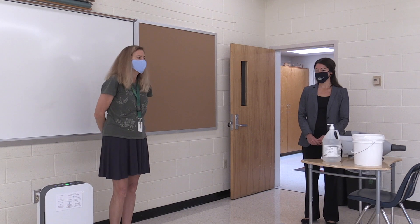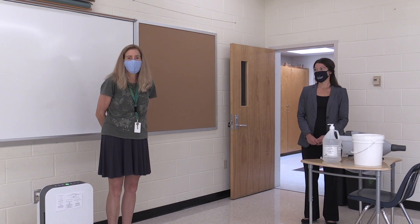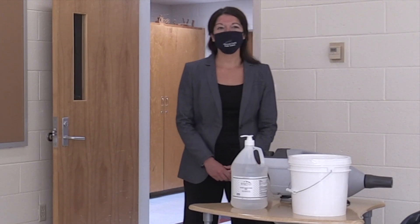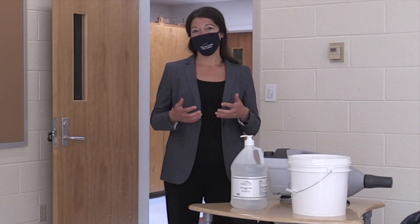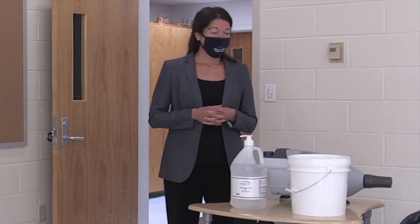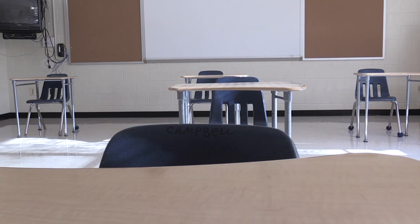I'd like to introduce you to Lindsey Snoddy, who is our Deputy Director of Building Services. I'm going to walk you through all the precautions that we have for your children in our classrooms in preparation for our return to school. In a typical classroom, we have it set up so we have at least six feet between each desk, with enough space for children to have their own area and safely stay six feet from others and the teaching space.